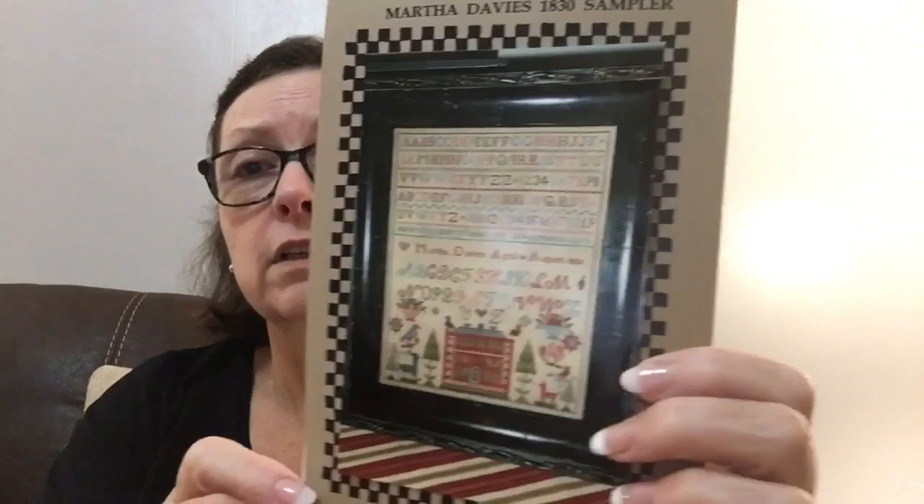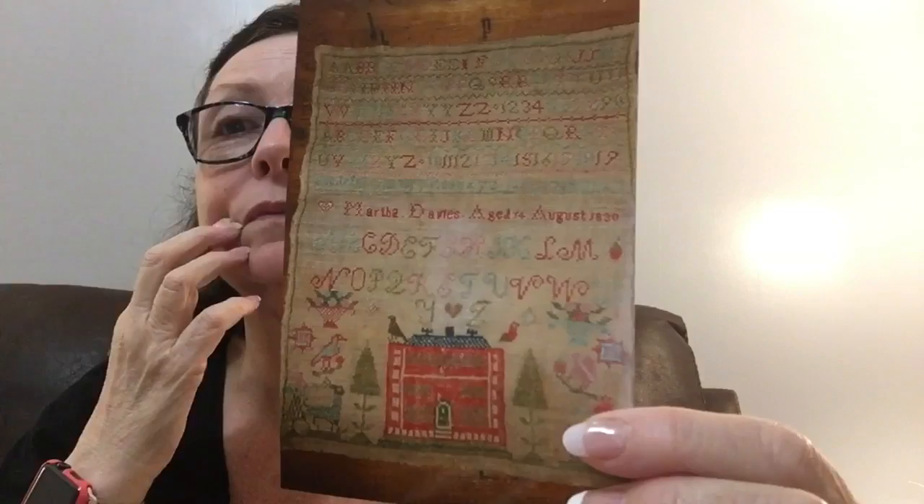Here's another one — Martha Davis 1830. I have the fabric for it and here's the pattern. It calls for Classic Colorworks and has a DMC conversion. I can't remember whether I ordered fabric for this or decided to do the DMC conversion. This is another Dyeing for Cross Stitch piece in 32-count. I think it looks a little similar to the model, though pictures never really look like the real thing. I do want to do this one though — I really like it.